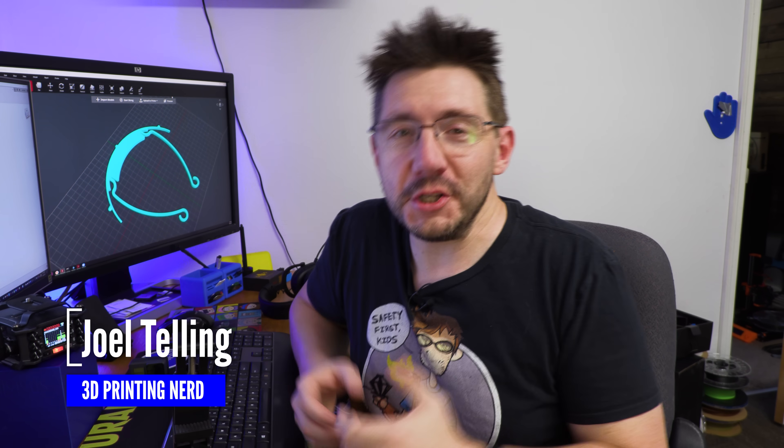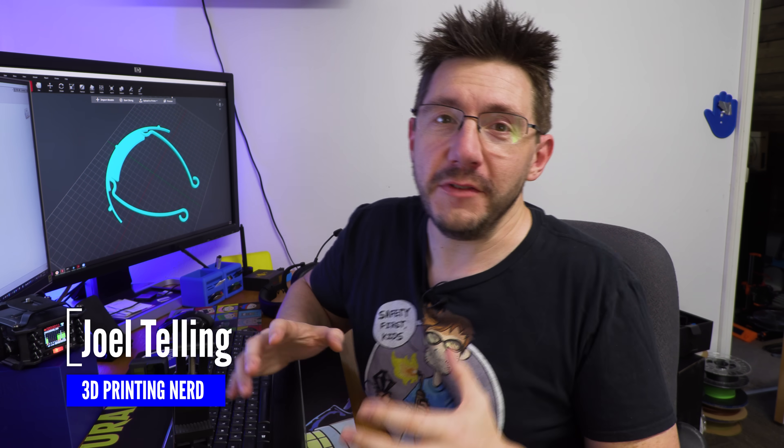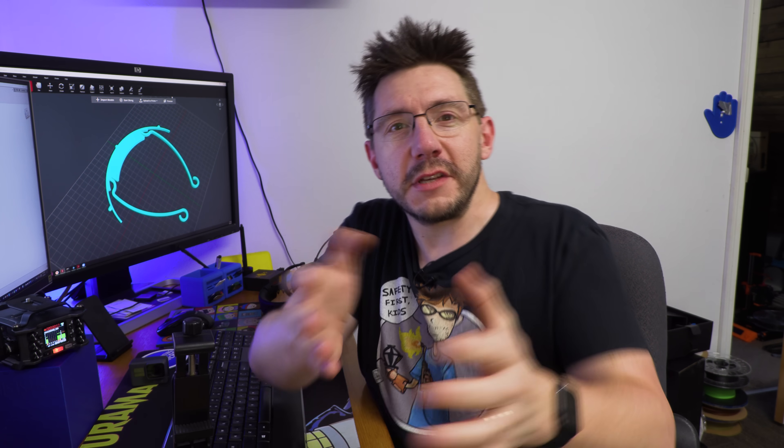Hey, guess what? As of April 3rd, we're five years old. This channel has been around for five years and the ride has been amazing. The journey has been incredible and a big thanks to everybody such as yourselves who've watched and commented and shared and made this the wonderful experience that it is.